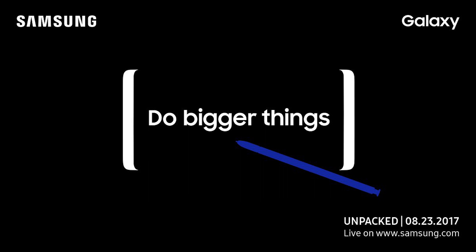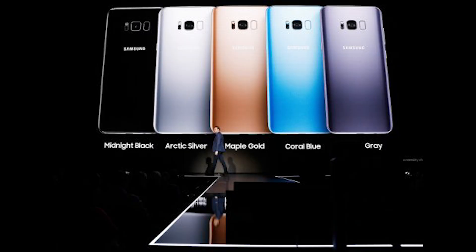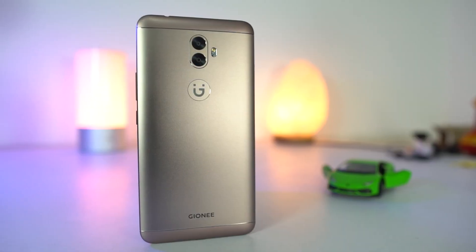Next we have rumors about Samsung Galaxy Note 8. The Galaxy Note 8 will be released on August 23rd, and that's not stopping any rumors. Based on the latest rumors, it will have a dual camera setup on the rear with a 12-megapixel wide-angle camera and a 13-megapixel telephoto lens with 3x zoom. According to another rumor, the Note 8 will be available in 5 colors: Black, Gray, Silver, Coral Blue, and Deep Blue.